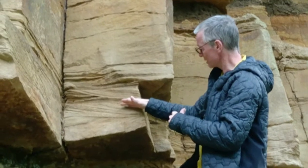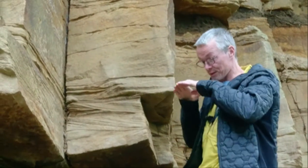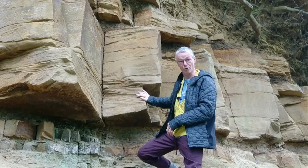So these are depositional surfaces here, and these are erosional surfaces where the current has moved the sands and then deposited them over the end. Very nice — what's called trough cross bedding.